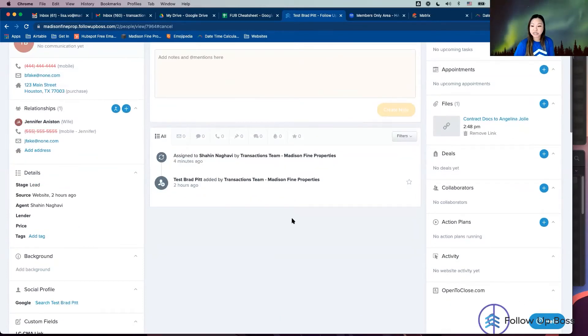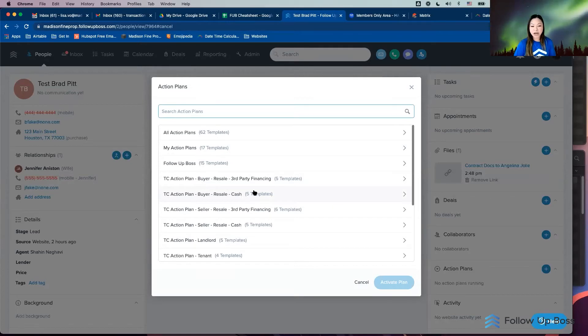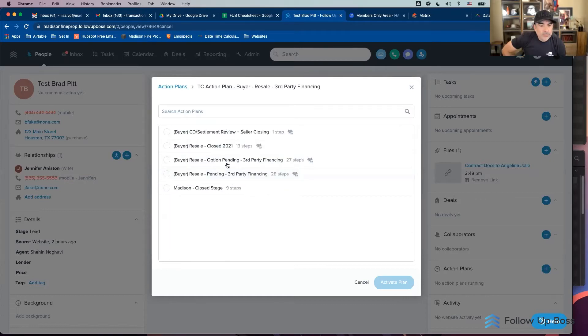Once you've done your custom fields, you want an action plan. I've got folders for every type of transaction: buyer, seller, landlord, and tenant — broken down by resale or new home, and then by financing type. Nine times out of ten I'm doing a buyer resale third-party financing. I start with the buyer resale option pending plan. This is important based on how your operations run — you'll want to build out the action plan for every phase, because contracts can fall through during the option period and you can reapply the plan as many times as needed.